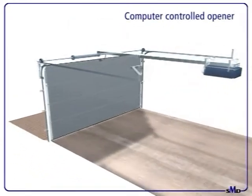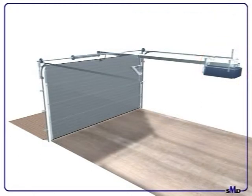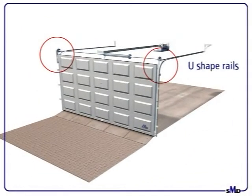Computer-controlled opener. All Spring-Lock Motorized Doors are fitted with torsion springs, giving longer life. U-shaped rails and hardware are galvanized, making them corrosion-protective.